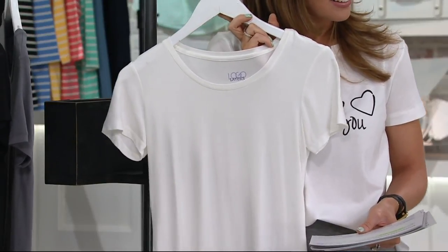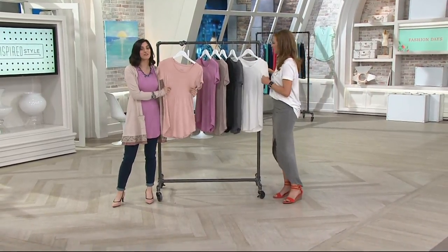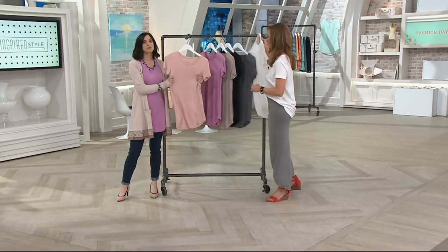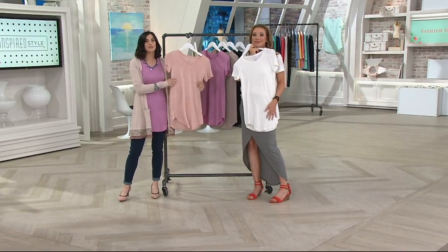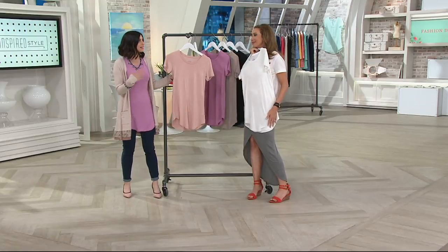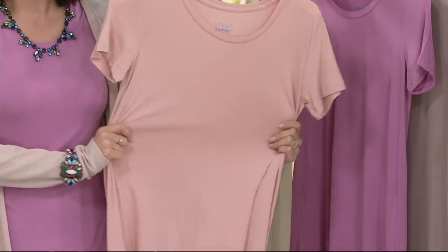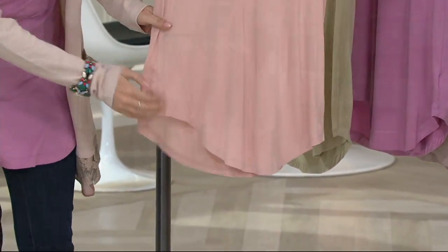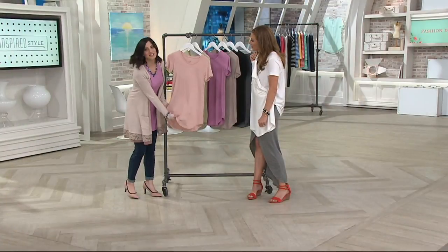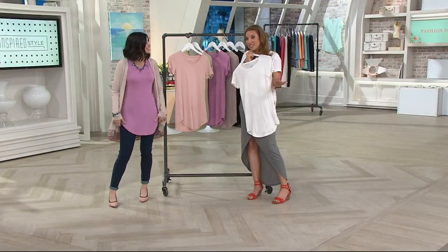95% rayon, 5% spandex — cool to the touch, lightweight. This is the fabric that started the line, so it really feels like a dream, pajama comfy. This is that fabric you want to live in just all year round. You wear this all day, you fall asleep at night, and next day you've got to take the kids to school and you keep it on because it feels that good. I had a moment with another logo top where I think I wore it for 36 hours straight — no big deal. It didn't wrinkle, so it's not like anybody else noticed.